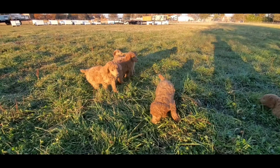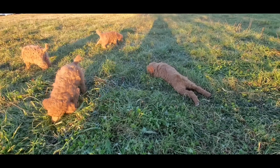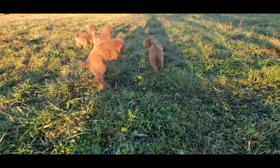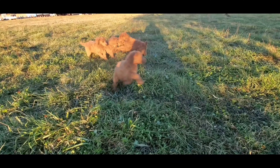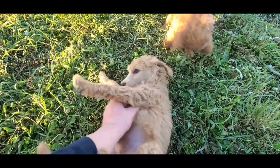They're trying to establish dominance — order. Everything has order in nature. Who's the boss here? This guy just came and stands by me. You're so chill.